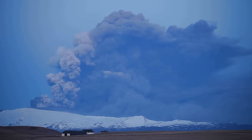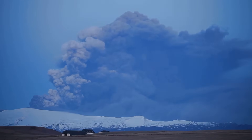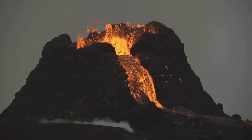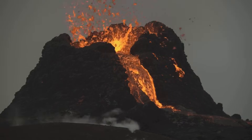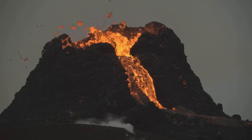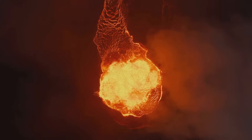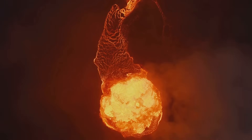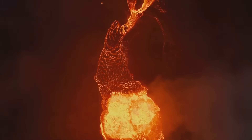This towering plume would spread across continents, affecting weather patterns and climate on a global scale. Imagine the sky turning dark as night, choked with ash. The sun would be blotted out, casting an eerie twilight over the land, disrupting ecosystems and agriculture. Volcanic bombs — massive chunks of molten rock — would rain down, igniting fires across the park. Pyroclastic flows, superheated avalanches of gas and ash, would race across the landscape at hundreds of miles per hour, incinerating everything in their path.